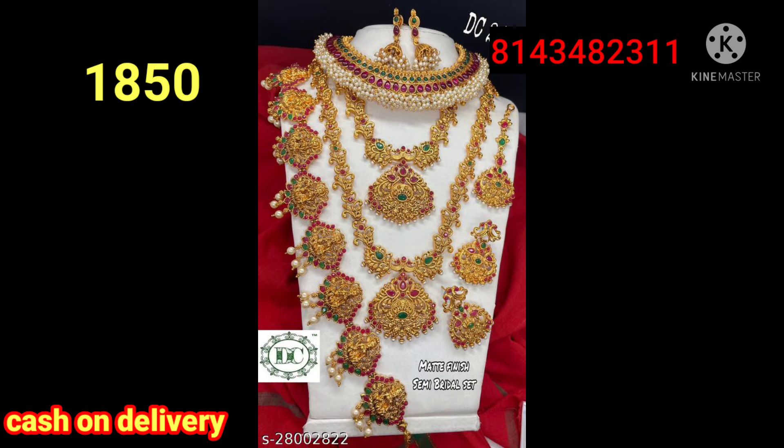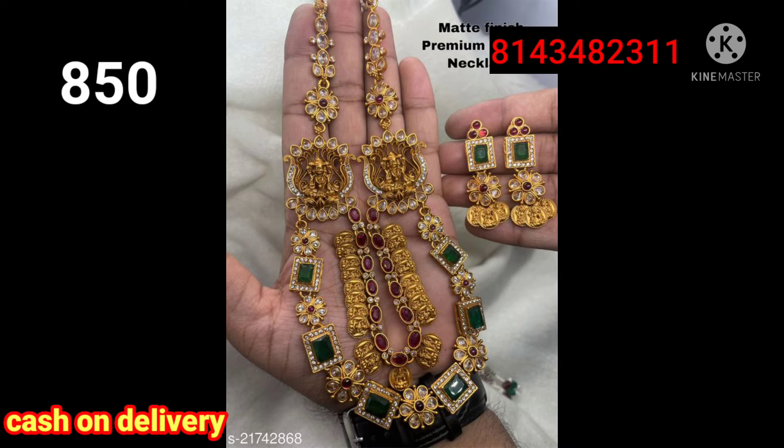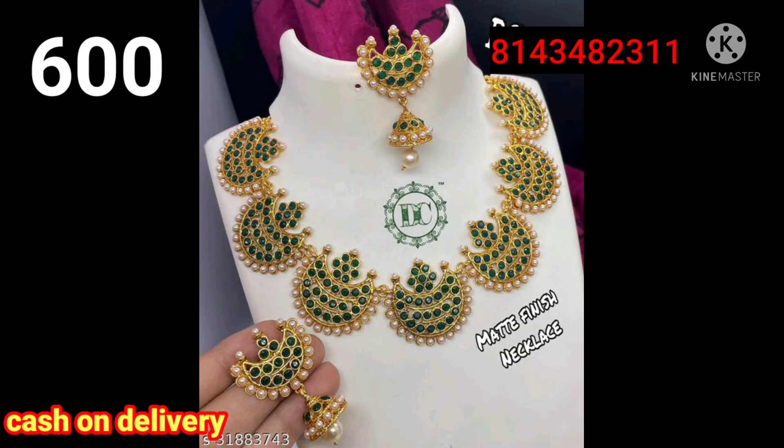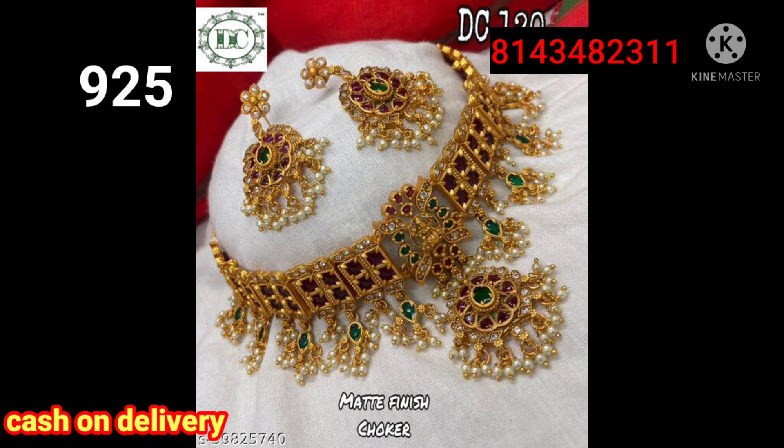If you have cash on delivery, you can have a full braddle set. It is 18.50, it is 8.50. The first one is a mat finish. The next one is necklaces, only neck work. And long work.